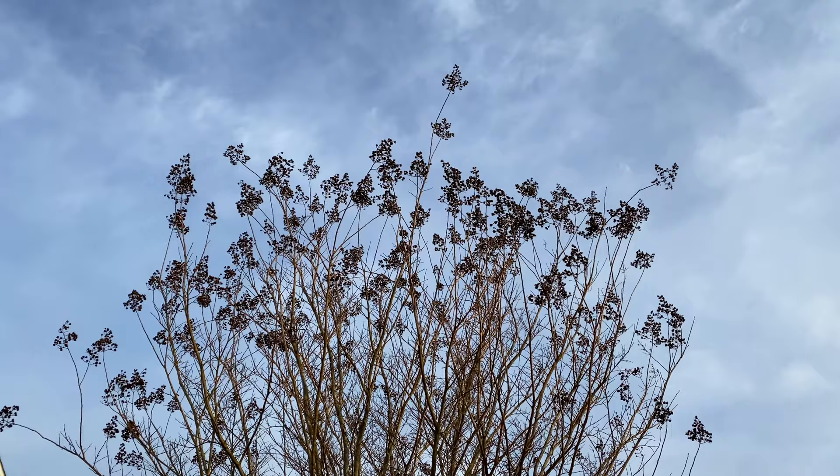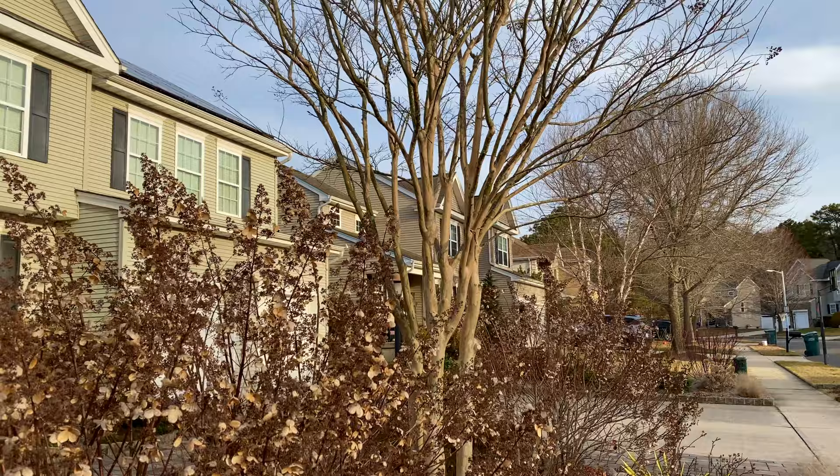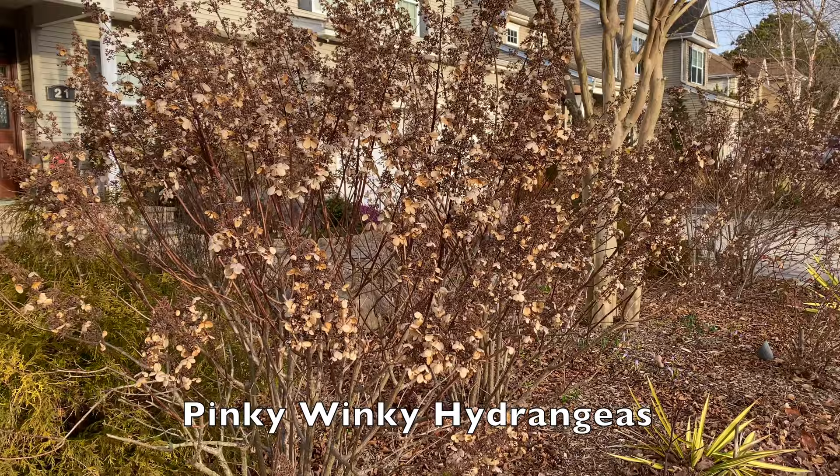This is the crepe myrtle tree and I don't prune this back at all — I don't do crepe murder, as they call it, when you lop off all the beautiful growth on your tree. We did take a few lower limbs off in late summer just to provide more light into the bed, but nope, I leave the flowers on and the seed heads stay on the tree and fall off naturally. I think it looks pretty in the winter.